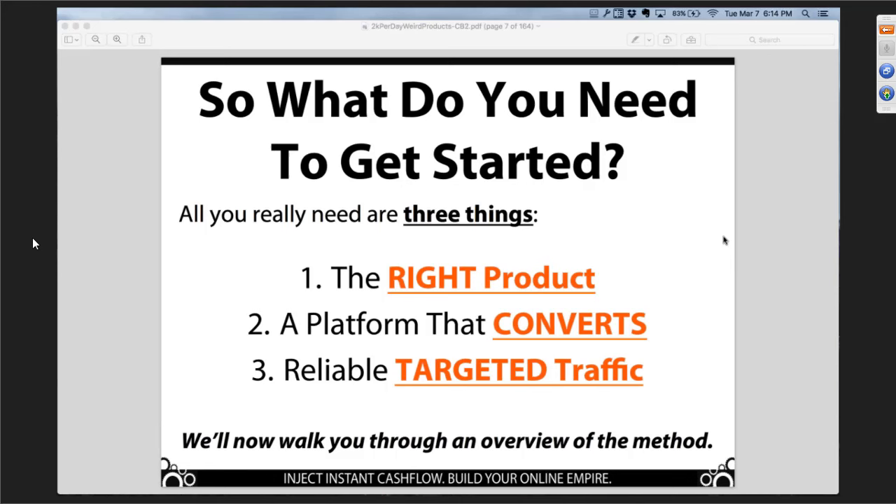Typically in online business development, people trying to build their online businesses inevitably hit some roadblock or pitfall that causes them to fail. It's happened to me. It's happened to Aidan multiple times. No matter how good a business model is, it usually comes down to one of these three things — you have to have all three working together: you've got to have the right product to sell, you've got to have a platform that converts, and you have to have traffic.